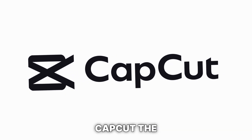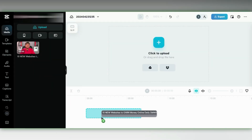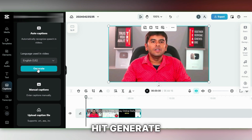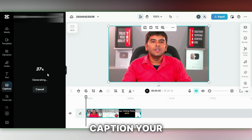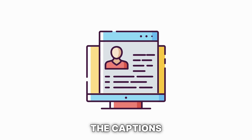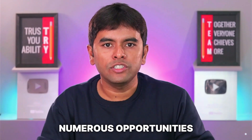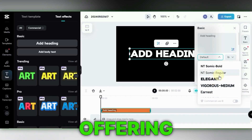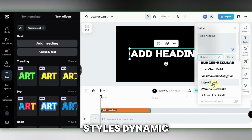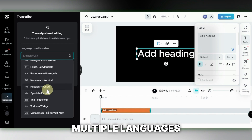Using CapCut, the process is straightforward. Simply drag your video onto the timeline, then click on auto-captions. Next, hit generate, and the tool will automatically caption your video. You can then review the captions and make any necessary adjustments. There are numerous opportunities for upselling, such as offering a variety of fonts and styles, dynamic in-and-out animations, and translations in multiple languages.